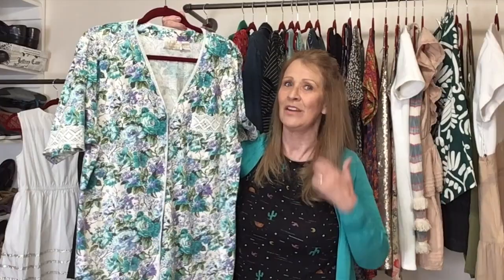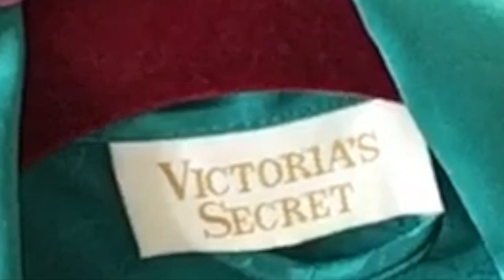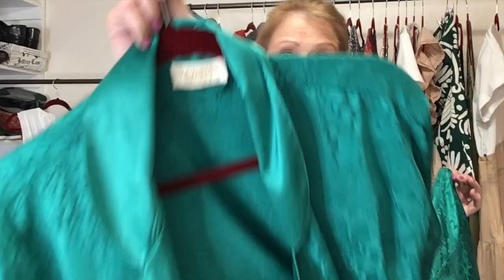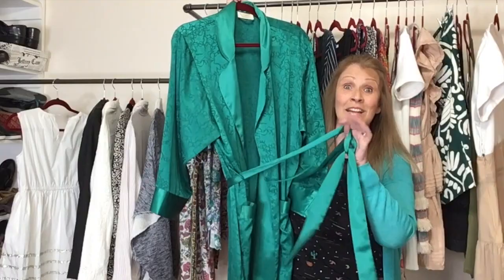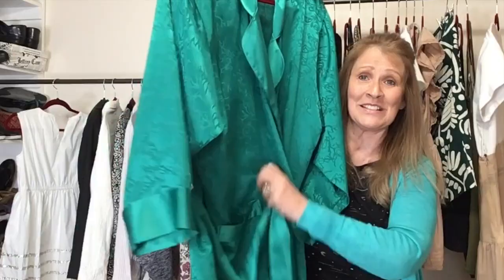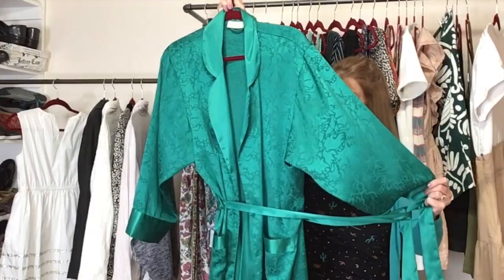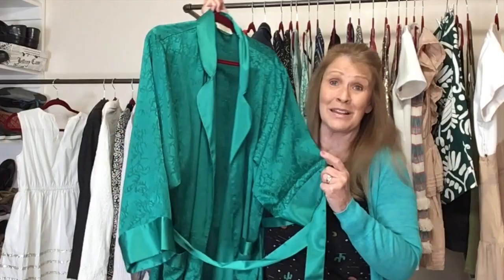I don't know if the same person owned both of these, but they match so nicely. This robe is size medium — also vintage Gold Label Victoria's Secret, size medium, green, with the matching belt still attached. That's so rare at the bins — I usually leave a robe behind if it doesn't have the matching belt. It does have pockets and is in marvelous condition with no flaws. It's 100% polyester, and I think I can probably get anywhere from $25 to $35 on this robe.